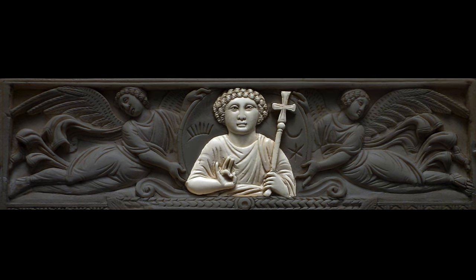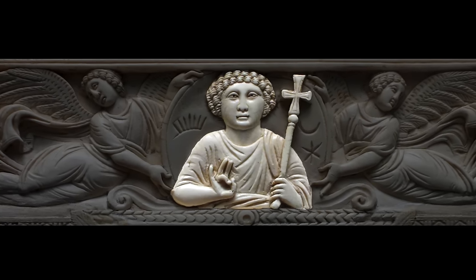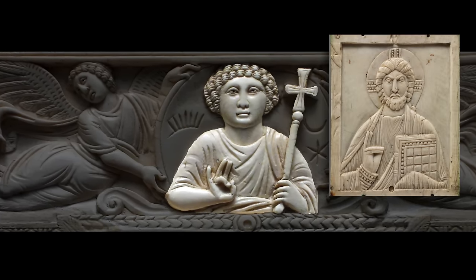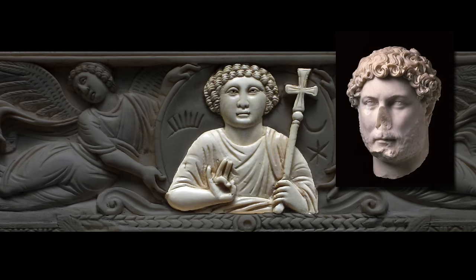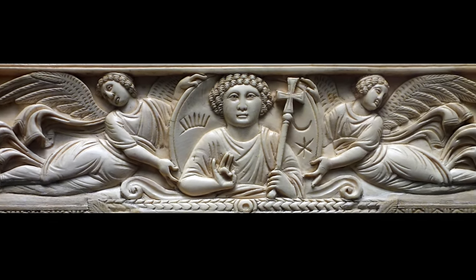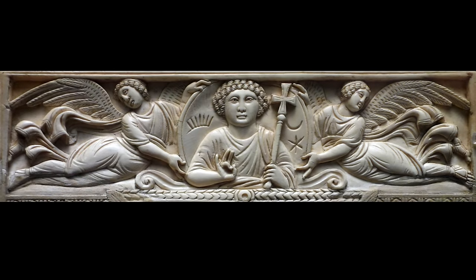He holds a scepter with a cross and looks directly out at us. He's been rendered not with the traditional long, thin face with a beard, but he's young, beardless, and his hair is curly, which is very reminiscent of the classical tradition. Those two angels are very reminiscent of Nike figures, of figures of victory that we would see in ancient Roman carving, although the drapery has been simplified and is now rendered by cuts rather than fully formed folds.